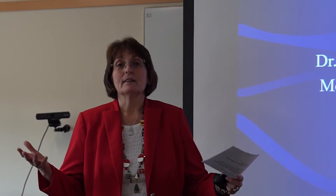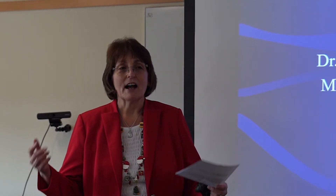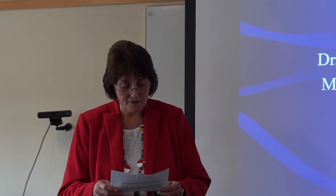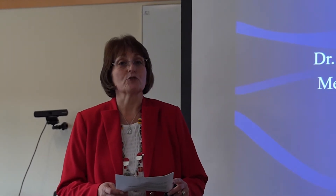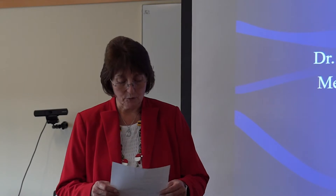Good afternoon everyone and welcome to What's Up Doc. I am pleased to represent the Concord Hospital Trust staff. I'm very proud to be a member of the staff and Concord Hospital Trust is delighted to bring you our monthly lecture series What's Up Doc. We'd like to thank and recognize the Walker Lecture Series for their generous sponsorship of What's Up Doc.